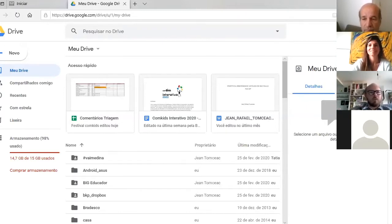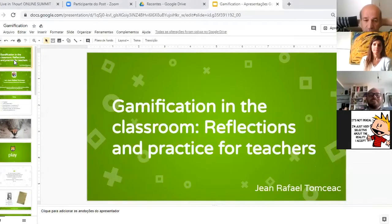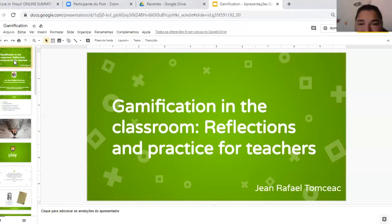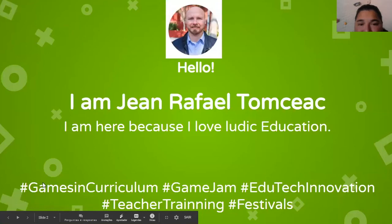Jean apologizes and stops sharing to try again. After adjusting, Vivian confirms the presentation is now visible. Jean resumes, noting he has been doing research in the curriculum, technology, and games area. He was discussing game jams: events similar to hackathons where developers, artists, and sound designers work together for 48 hours to develop a game around a given theme, like synchronicity.